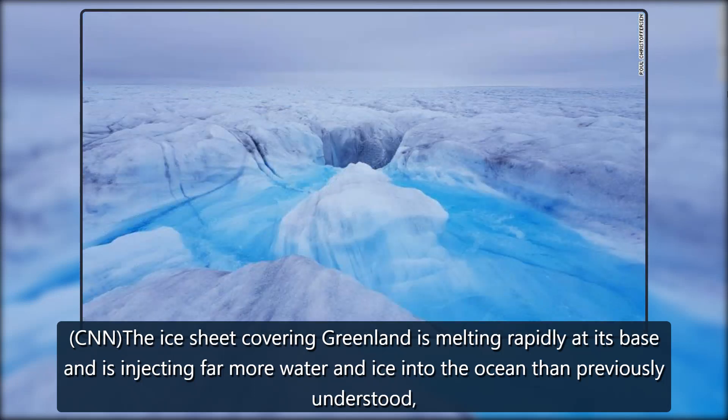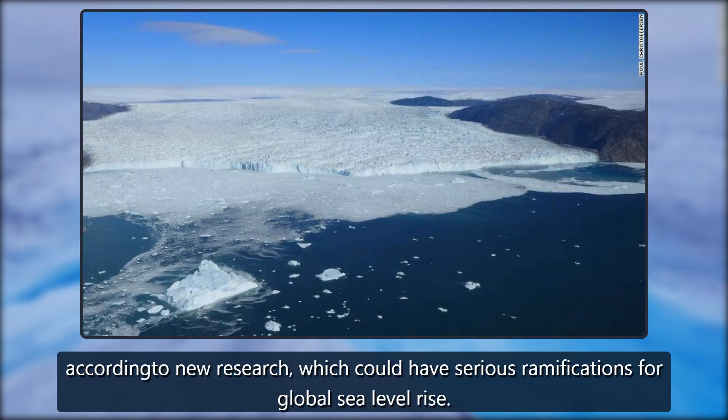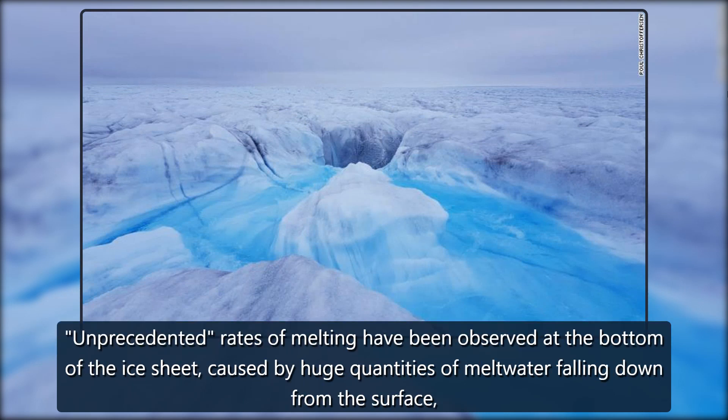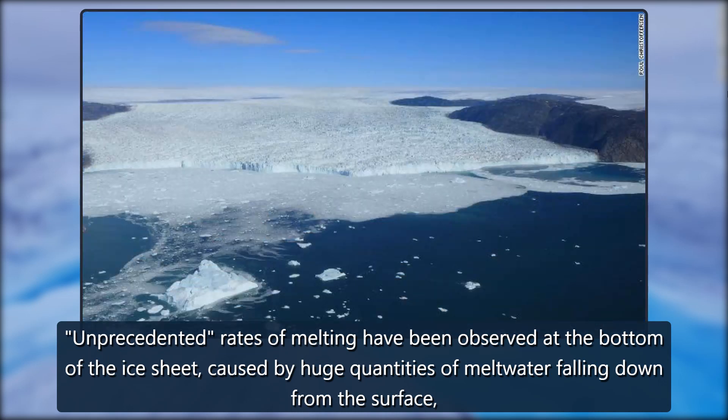CNN. The ice sheet covering Greenland is melting rapidly at its base and is injecting far more water and ice into the ocean than previously understood, according to new research which could have serious ramifications for global sea level rise. Unprecedented rates of melting have been observed at the bottom of the ice sheet, caused by huge quantities of meltwater falling down from the surface.